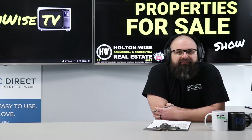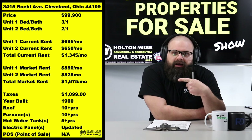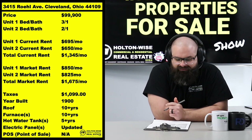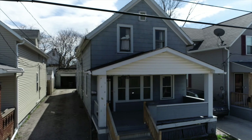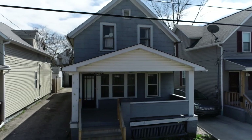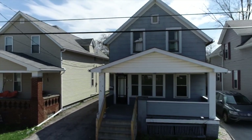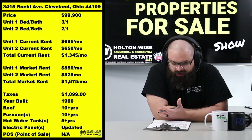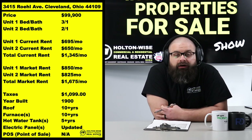What we have for you guys today is 3415 Roll Avenue, Cleveland 44109. This sucker is priced at $99,900. We've got two tenants in there, and once we get them up to market rent, you're looking at almost $1,700 in rent.